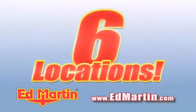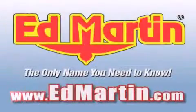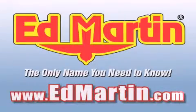Six convenient locations, nine different manufacturers. Over 3,000 new and used vehicles all online at EdMartin.com. Log on to EdMartin.com today.